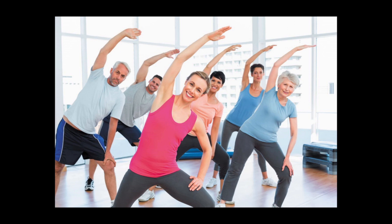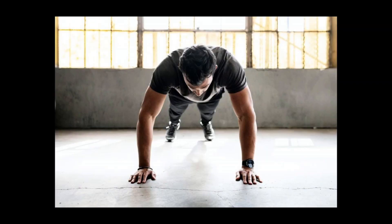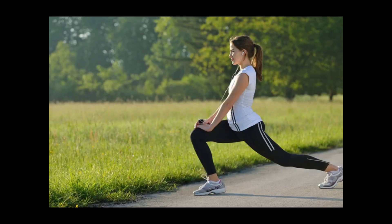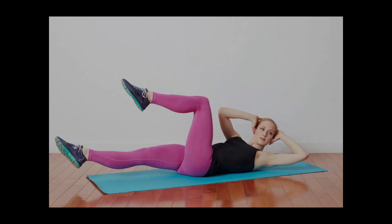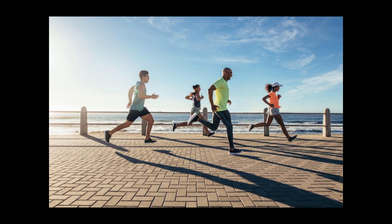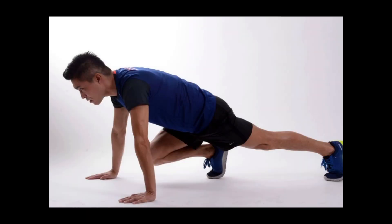The bottom line is that how many calories you need depends on whether you want to maintain, lose, or gain weight, as well as factors such as your gender, age, height, current weight, activity level, and metabolic health. Reducing calories does not mean starving yourself — a few simple dietary and lifestyle changes, including exercising properly, staying hydrated, and increasing your protein intake, can help you lose weight and feel satisfied.